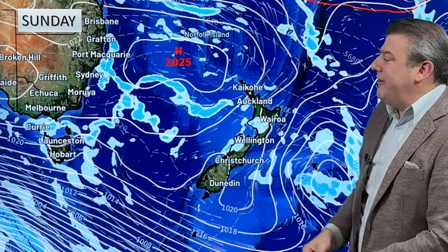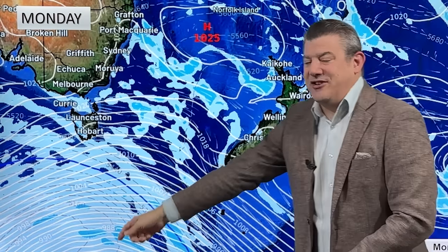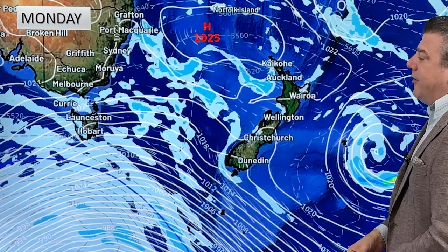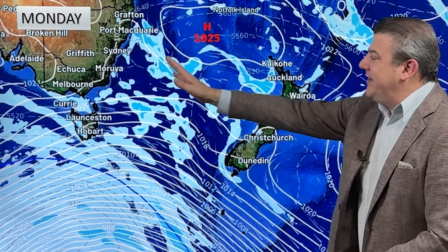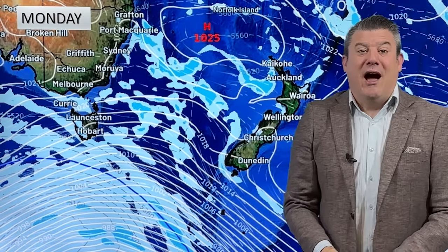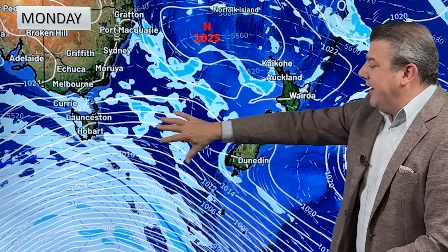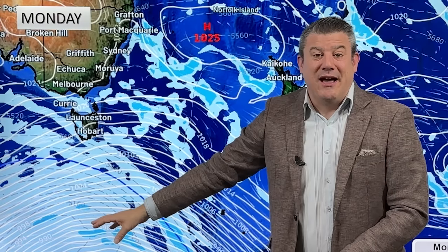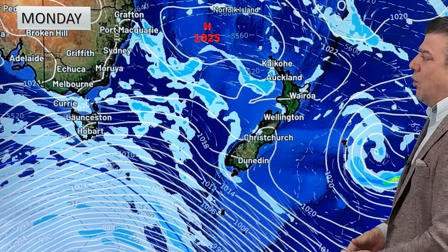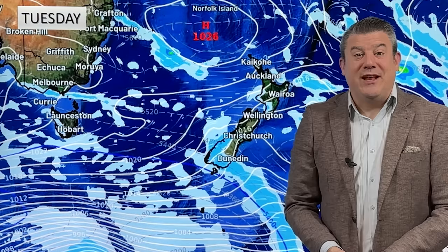Next week, high pressure is up to the north and low pressure is down in the Southern Ocean, and that makes for westerly winds — not very strong, but there'll be a bit of cloud around the western side of New Zealand. You can see showers tracking along; this looks more like this time of year. We've been seeing a lot of high pressure this year so far, but now it's moving further to the north, allowing systems in the Southern Ocean to send showers up towards New Zealand. That's a little bit of a change to our weather pattern, and it lasts right across next week.